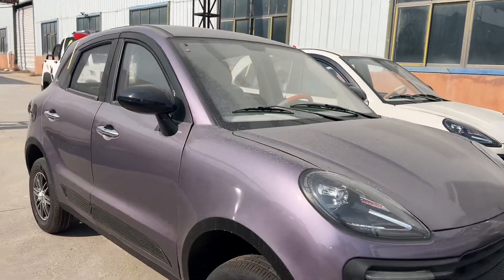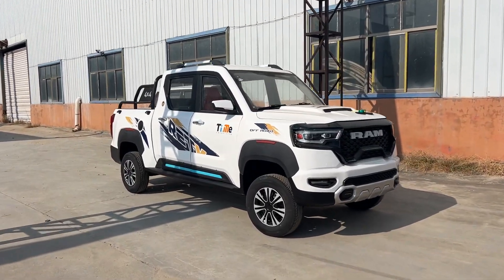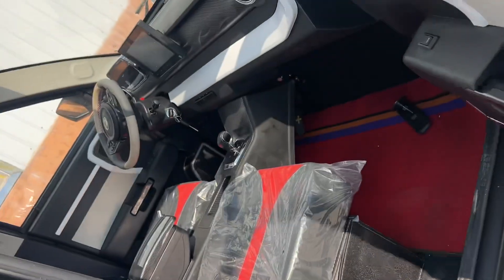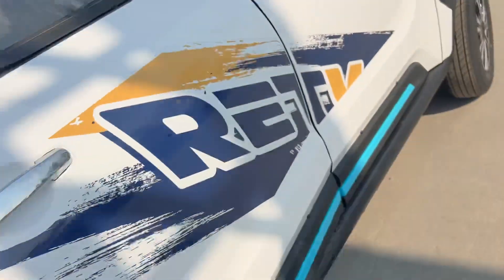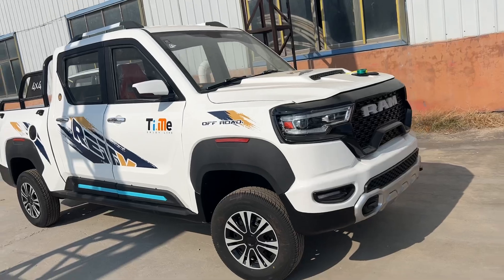Very nice different cabin model. Here's the big pickup — 4.9 meters long, 1.75 meters width, 1.9 meters height. Big.